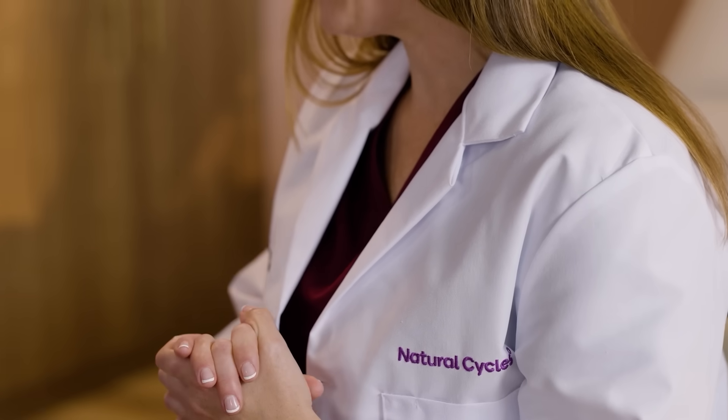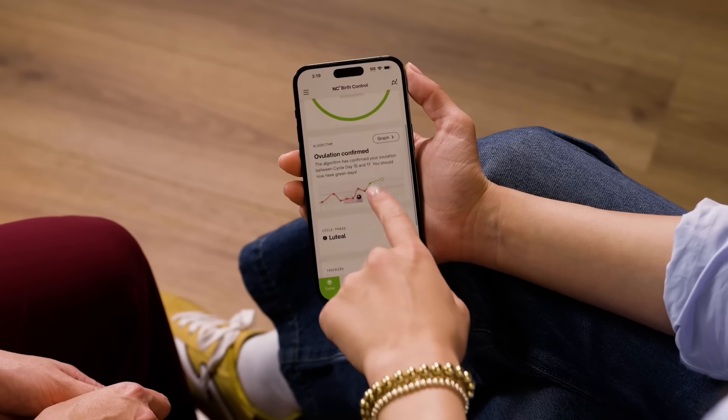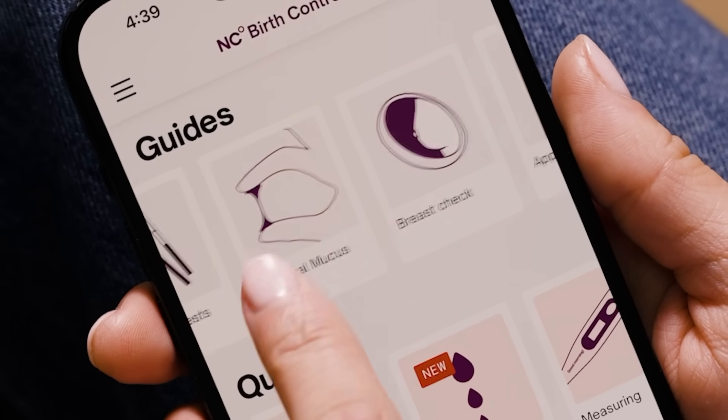Natural Cycles allows you to plan or prevent pregnancy naturally. Because it relies on your body temperature to prevent pregnancy, you're free to live your life without synthetic hormones, unwanted side effects, or invasive procedures.